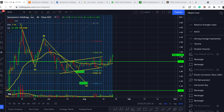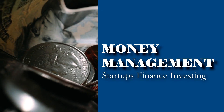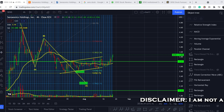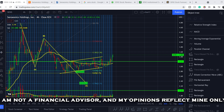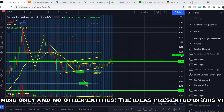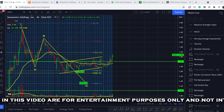Welcome everybody to the Money Management channel, my name is Andrey and today I'm going to be doing an update on the SENS ticker. On today's video, first I will show you where we are on the price chart and how we got there, then I will continue with fundamental news about this company, and at the end I will show you my forecast and detailed analysis of what to expect from the price action.